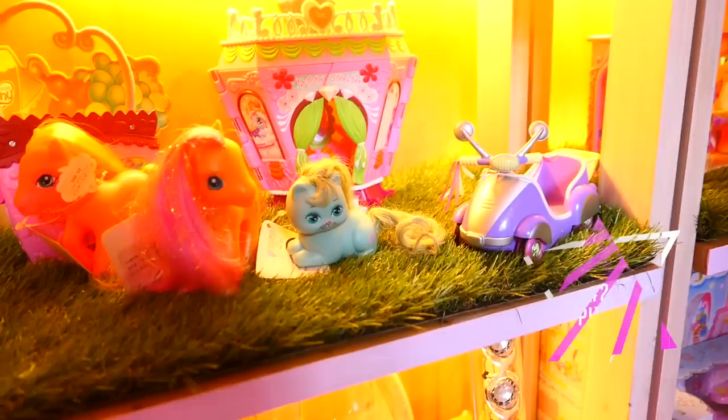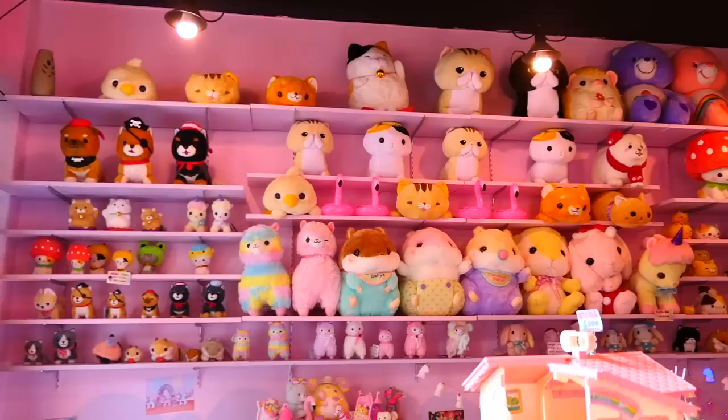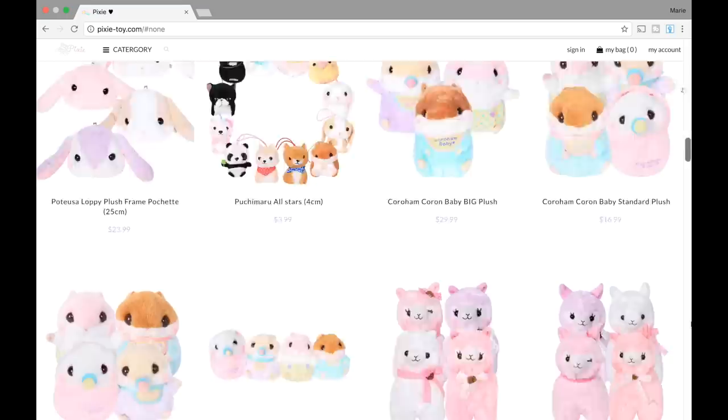Pixie in Hongdae is a true girly girl shop. It specializes in vintage My Little Pony and Care Bears, and has a small selection of no-longer-available Swimmer Japan merchandise. Pixie also sells a small selection of lolita style clothing and has these super sweet kawaii Japanese plushies. It's a little bit out of the way from the main Hongdae street, but it's definitely worth a visit, and they have a really good online store if you want to purchase online.